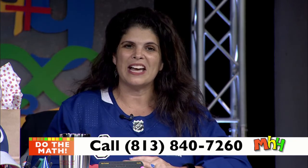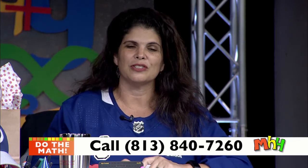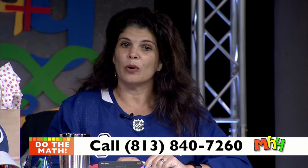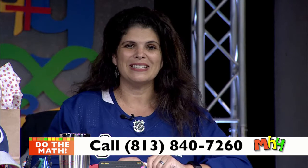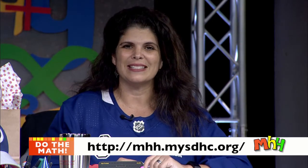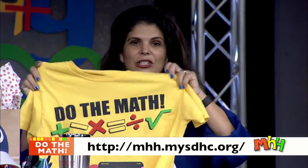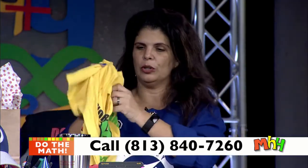They're ready right now to take your call. That number is 813-840-7260. Also, we're on the go, so you can live stream us at mhh.mysdhc.org. When you call in, you can become one of our prize winners — we have special drawings for anybody calling in. You can be a recipient of one of our beautiful new yellow shirts with our Do The Math logo on the back.